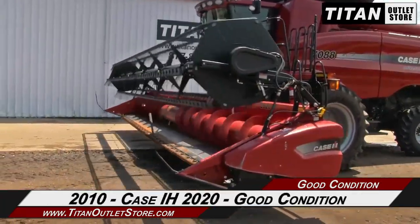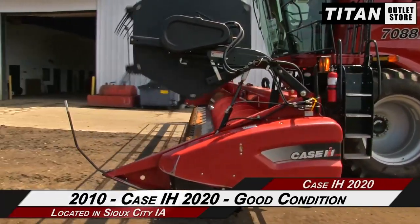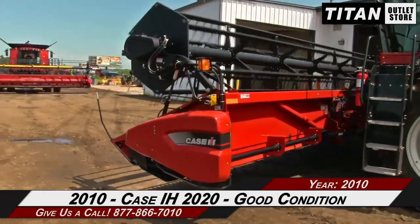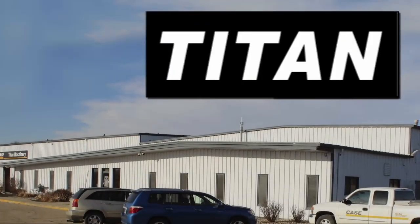Thank you for viewing this 2010 Case IH 2020. If you're interested in this flex header and would like to contact our sales team, give them a call at 877-866-7810. If you're interested in viewing more equipment, go online to TitanOutletStore.com.